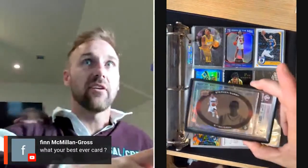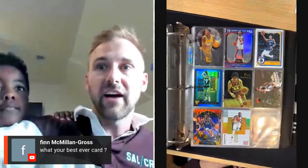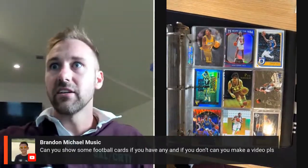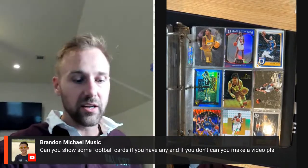What's my best ever card? My two most valuable are probably the Jordan rookie or the Steph Night Night out of 10 — those are my two most valuable probably. This one's my best pickup ever — I bought this for $35, it's a gold Curry, it's not numbered but there's only five of these gold. It's valued at an estimated little over two grand. Then we got Allen Iverson. Can I show some football cards? Yes, I'm gonna do a football binder another day.